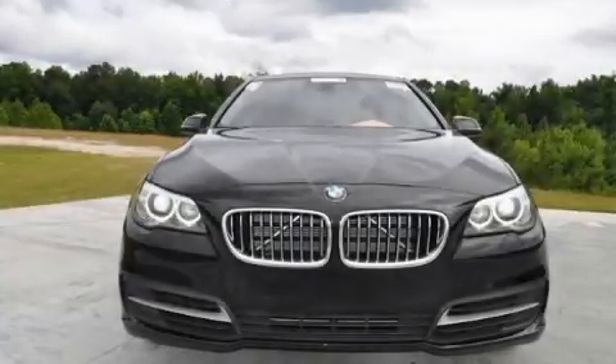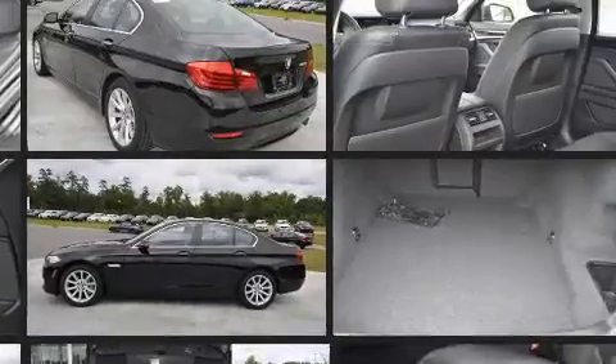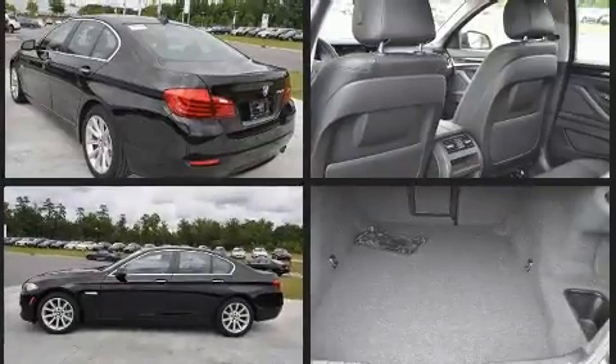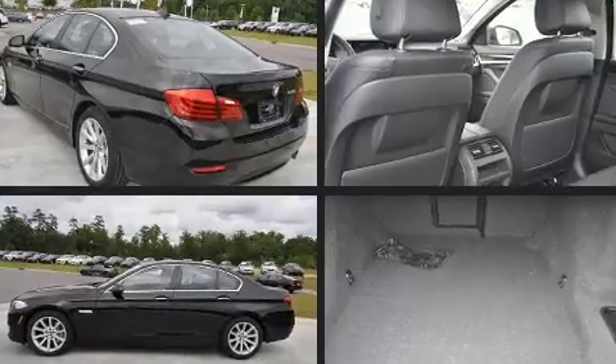Here's a great deal on a 2014 BMW 535i with fewer than 25,000 miles on the odometer. This four-door sedan prioritizes comfort, safety, and convenience. Smooth gear shifts are achieved thanks to the three-liter six-cylinder engine.